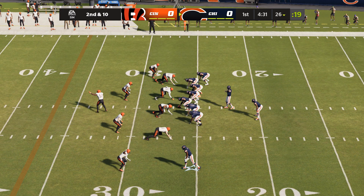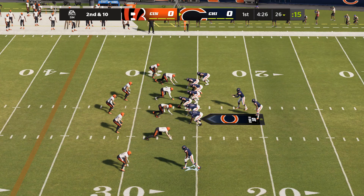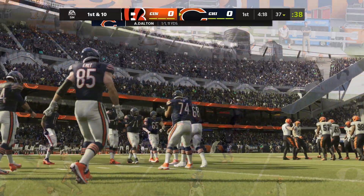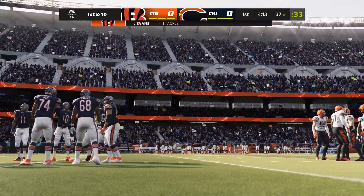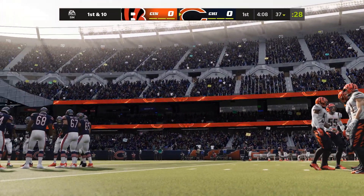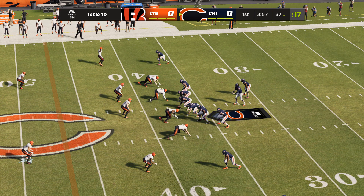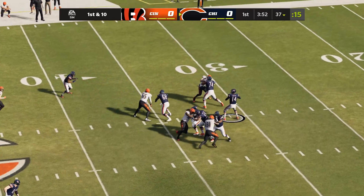So after the run for no gain, here's second and ten. Dalton to throw — he'll get that complete to his tight end, Cole Kmet. And he's taken down, but able to slip across the 35. A Chicago first down there on a gain of 11. In 2021 in the draft, the first tight end off the board was Florida's Kyle Pitts at number four to Atlanta. The first tight end taken in 2020 was Cole Kmet, number 43 overall, really starting to come on late last season. A good grab there for a first down.